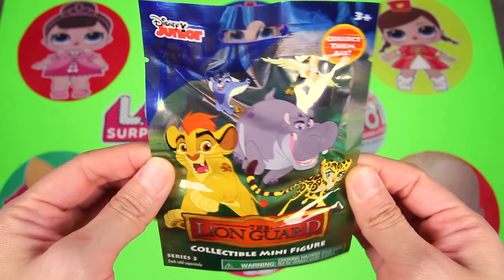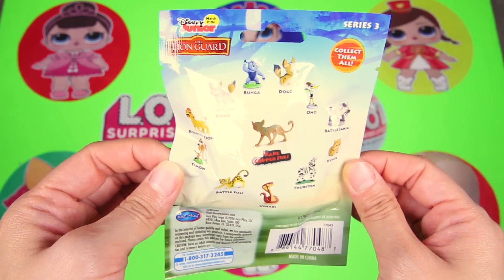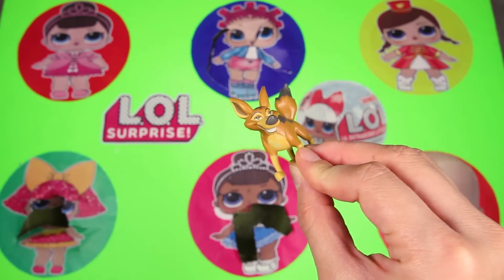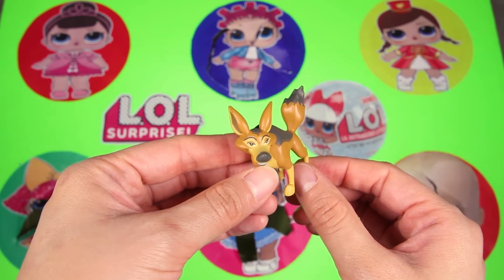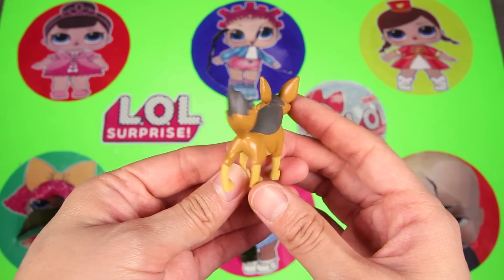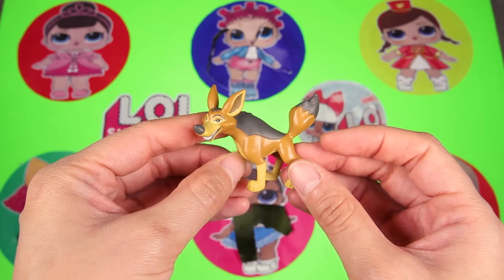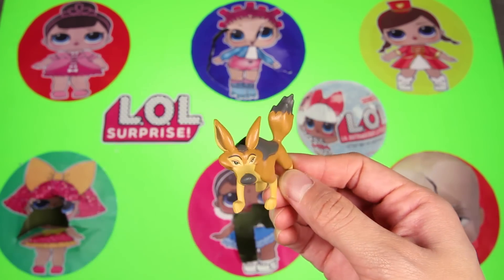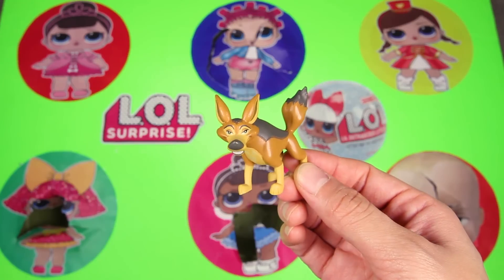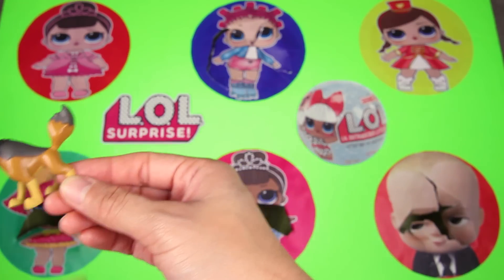Cool — we found a Disney Junior Lion Guard blind bag! Here are all the characters from Lion Guard that we can collect. And we got...Rei-Rei. Rei-Rei is one of the mean villains in the Lion Guard. Wow, look at the evil smile on her face — she is always causing problems for the good animals in the jungle. But don't worry — Kion and all his friends always find a way to stop Rei-Rei and her evil plans. That's why Kion is the king of the jungle.